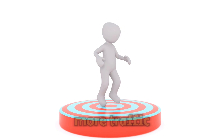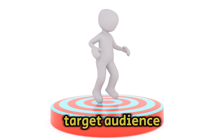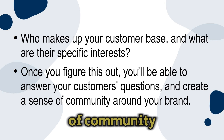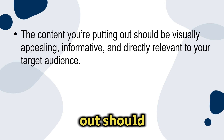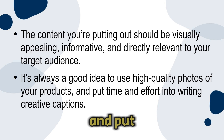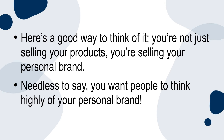When it comes to using social media to drive more traffic to your Etsy store, one of the first and most important steps will be identifying who your target audience is. Who makes up your customer base and what are their specific interests? Once you figure this out, you'll be able to answer your customers' questions and create a sense of community around your brand. Create compelling content — the content you're putting out should be visually appealing, informative, and directly relevant to your target audience.